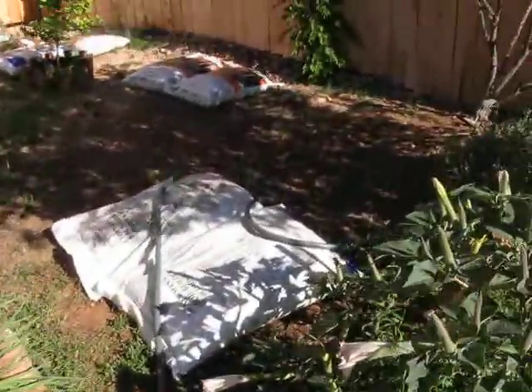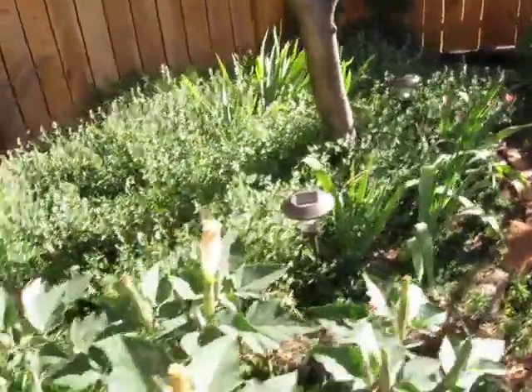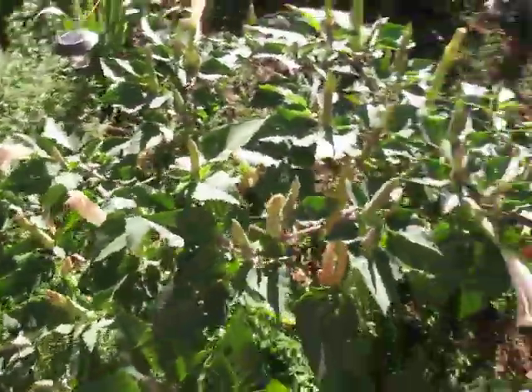If you could smell this — oh, it's awesome. See, my garden ain't all that. It's pretty messy. There's catnip under the tree. This is a datura, which will bloom tonight.